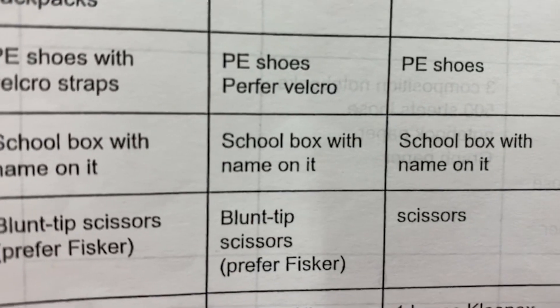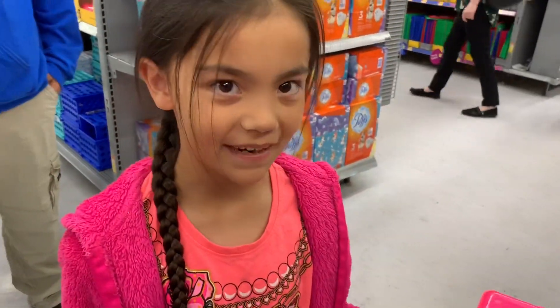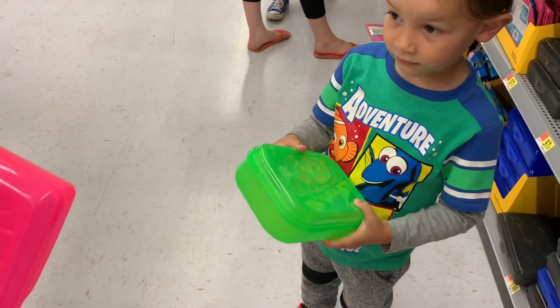First thing we need: a school box with your name on it. All right, pick out one with your name on it. Make sure it has your name on it when you pick it out. All right, you guys got the ones you want? It's Mickey! Cart!